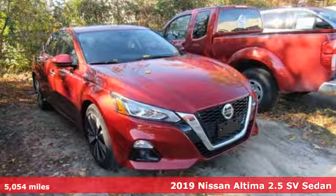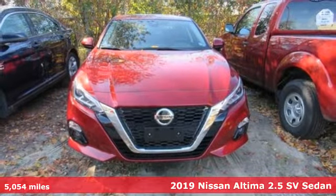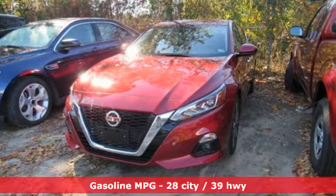It's a 2019 Nissan Altima. This sedan comes equipped with a suite of standard safety, driving, and convenience features aimed to inspire certainty behind the wheel.